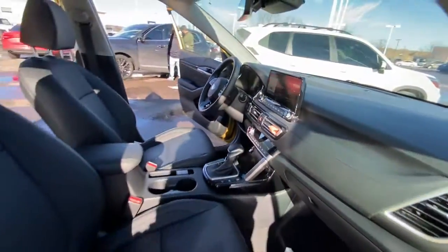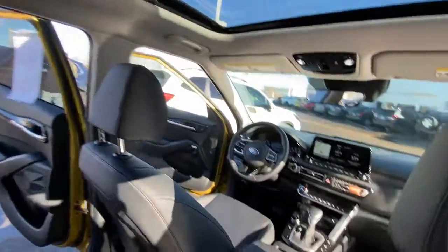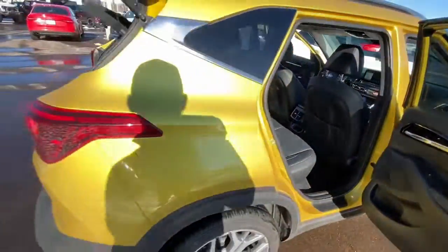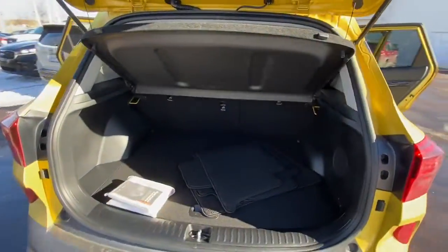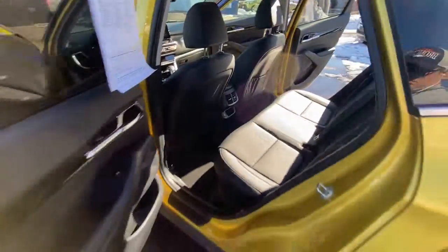These are just some of the great options this vehicle comes with: sun/moonroof, navigation system, keyless entry, all-wheel drive, fog lamps, lane-keeping assist, remote engine start, adaptive cruise control, keyless start, and a premium sound system.